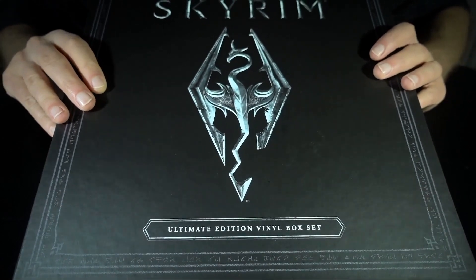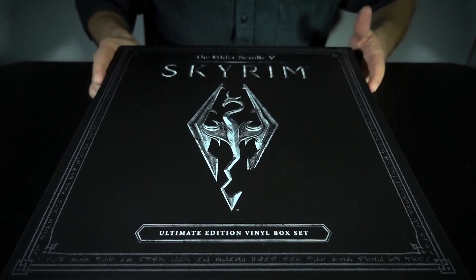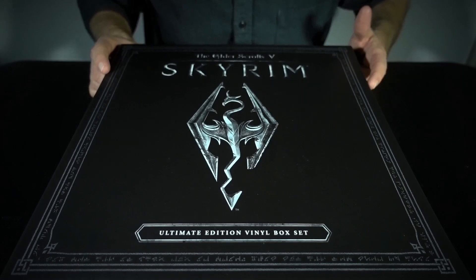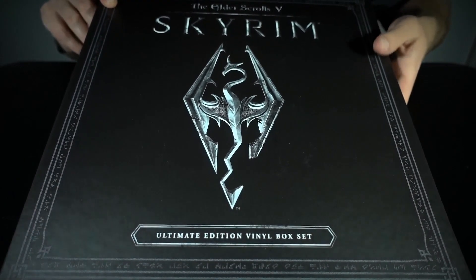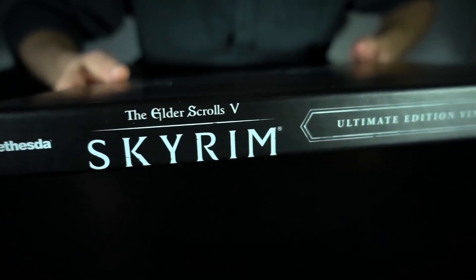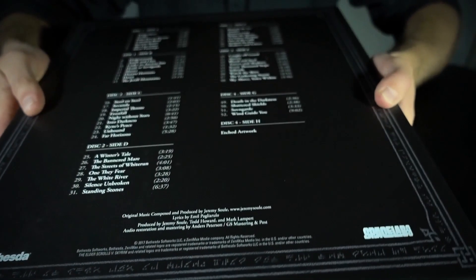I haven't done the work to translate it, but perhaps somebody has. I'm actually kind of curious now that I'm talking about it — I might look it up later to see if I can find out what it says. On the spine here, it says 'The Elder Scrolls V Skyrim Ultimate Edition Vinyl Box Set.' And on the back it has all the track listings and times.